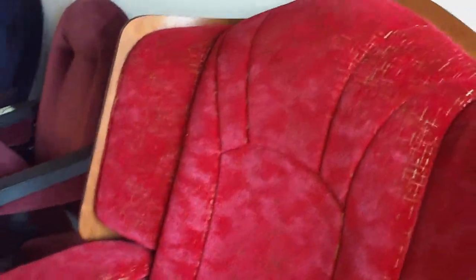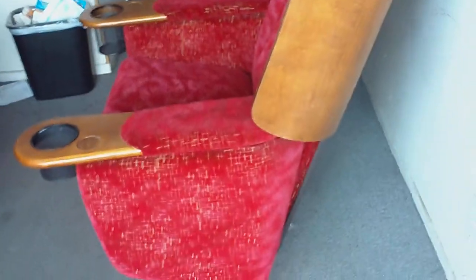This is the red velvet — actually a crushed velvet VIP chair made by Seating Concepts. It's a rocker; the back of the chair rocks. Can you see that?